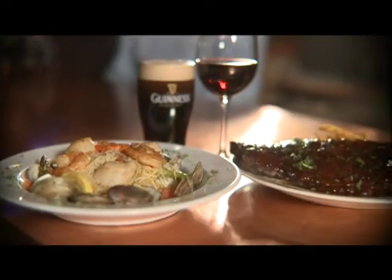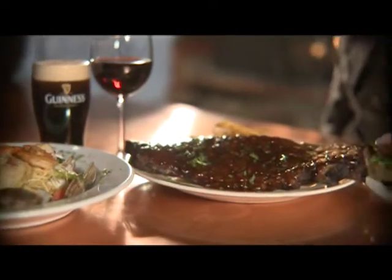Randy's still offers a wonderful menu with items like seafood pasta, rack of ribs, and the Randy's Burger. For a great dinner and a great atmosphere at a great price, stop into Randy's.